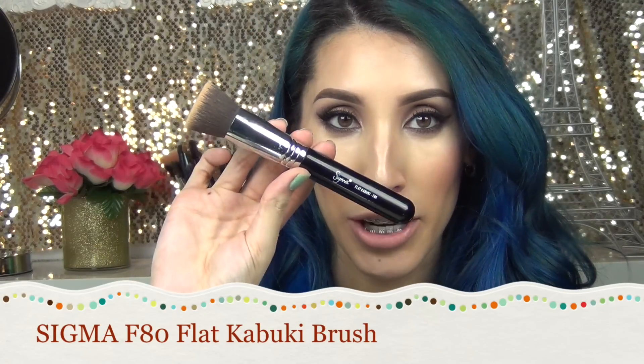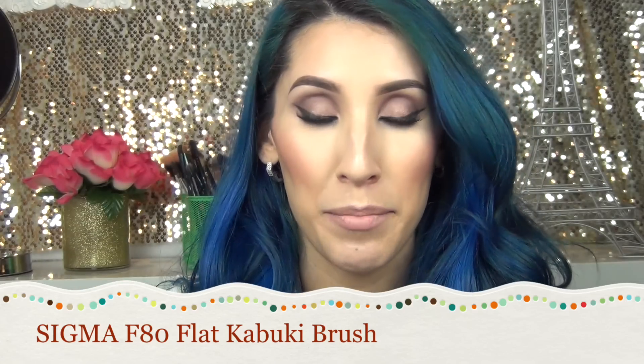Definitely try this out if you have a Sally's near you — you will not be disappointed. My next favorite is the Sigma Flat Kabuki Brush. If you've seen some of my makeup tutorials lately, you'll notice this brush. I use it for foundation and I just like the way it feels — the bristles are really soft and don't prick whatsoever, and they're synthetic.